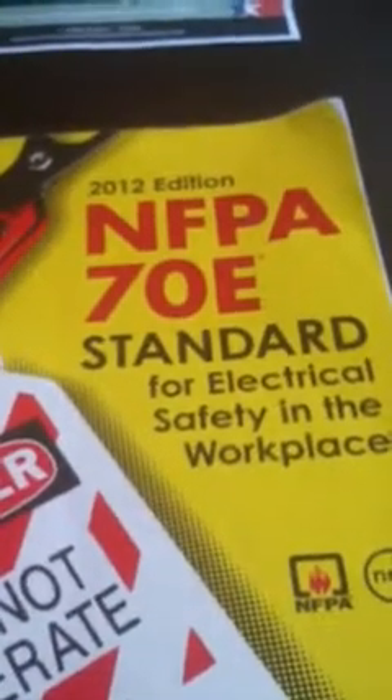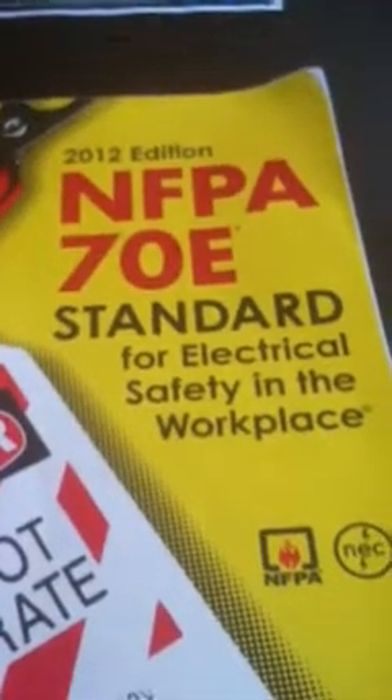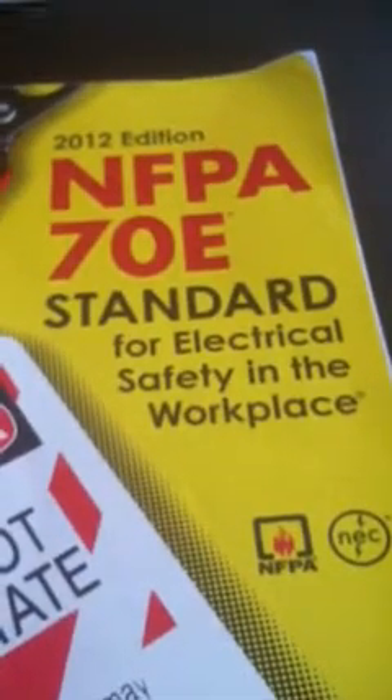The National Fire Protection Agency 70E is the standard for electrical safety in the workplace.